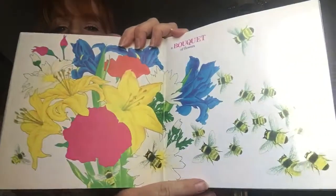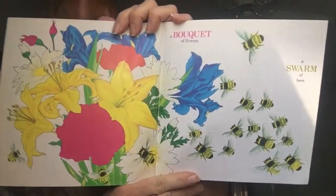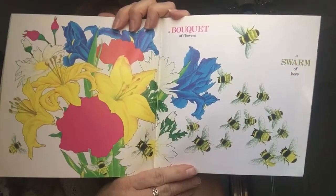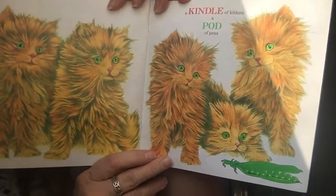A bouquet of flowers and a swarm of bees. I'll pass on the swarm of bees — how about you? A kindle of kittens and a pod of peas.